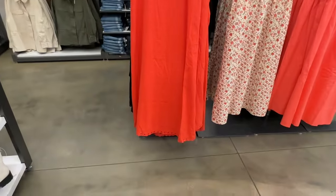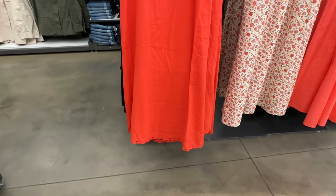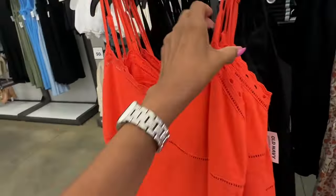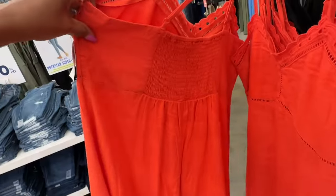I like this one — looks like a linen blend. $30, 30% off, also comes in black, elastic in the back.